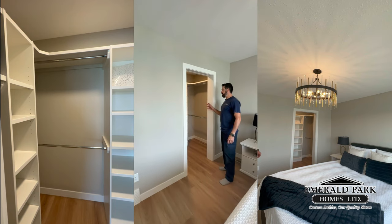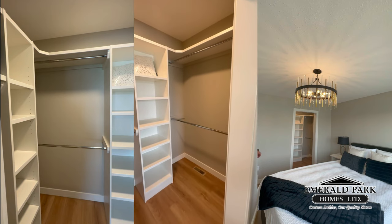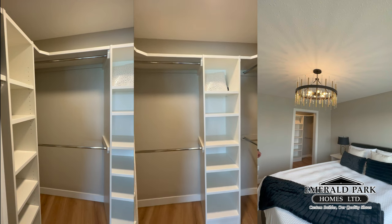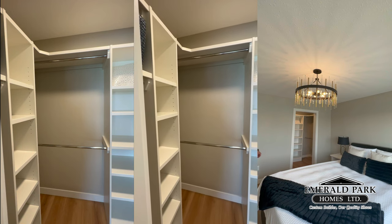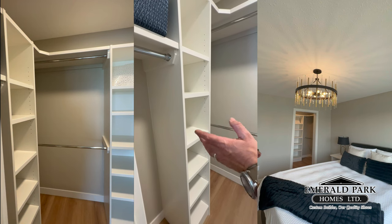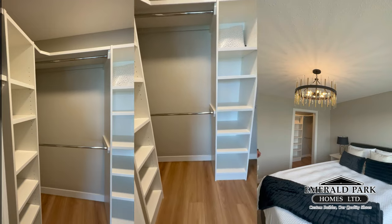This is a nice little space — very well used. We've got lots of shelving and lots of storage. There's a wraparound shelf that goes all the way around the closet, two shelf units, space for long clothing, and lots of room overall.